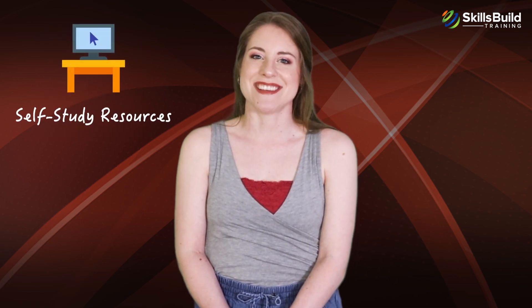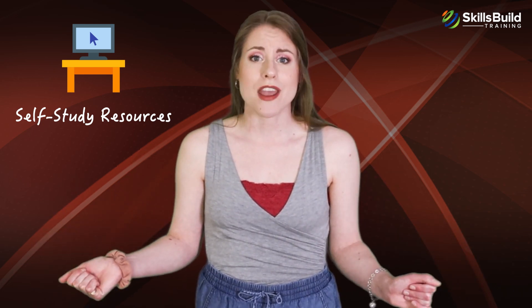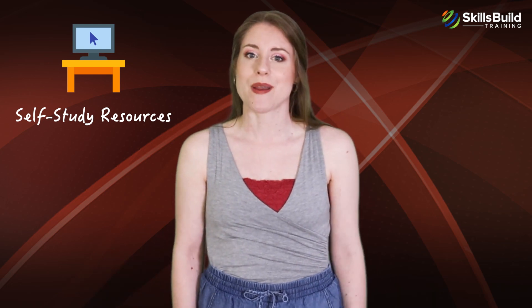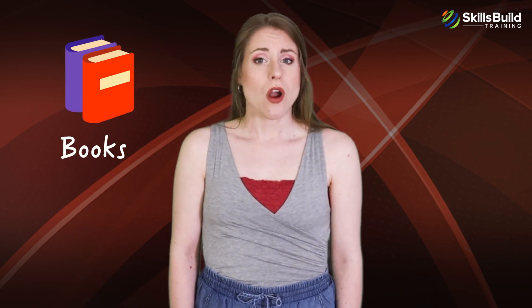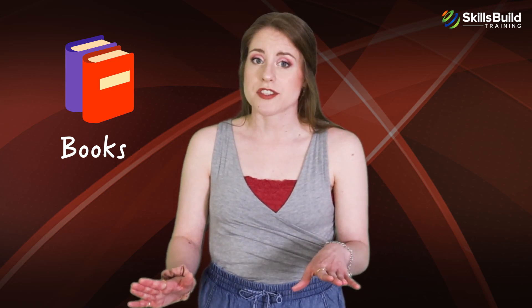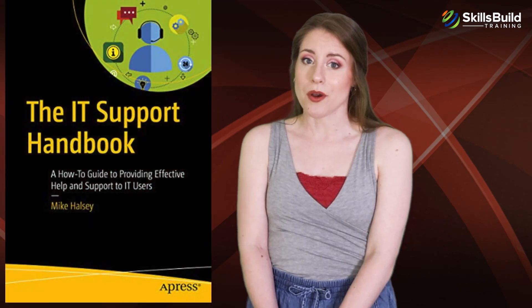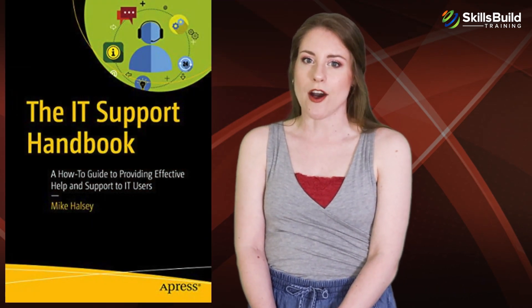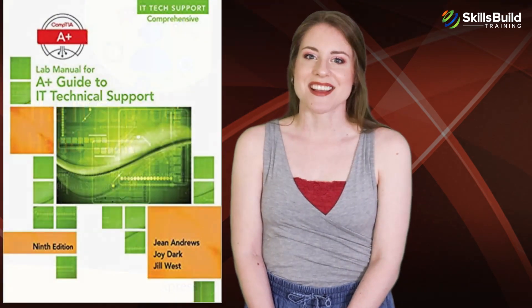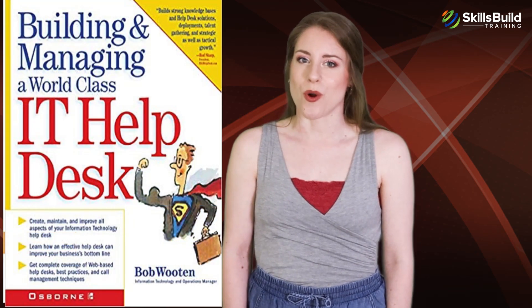IT Support is a vast domain with a strong community, and you will be able to find many additional resources to help you prepare. There are no officially recommended books for this certification; however, if you want more depth, you can consider books such as The IT Support Handbook, A Plus Guide to IT Technical Support: Hardware and Software, and Building and Managing a World-Class IT Help Desk. Links to these three books can be found in the description area under this video.